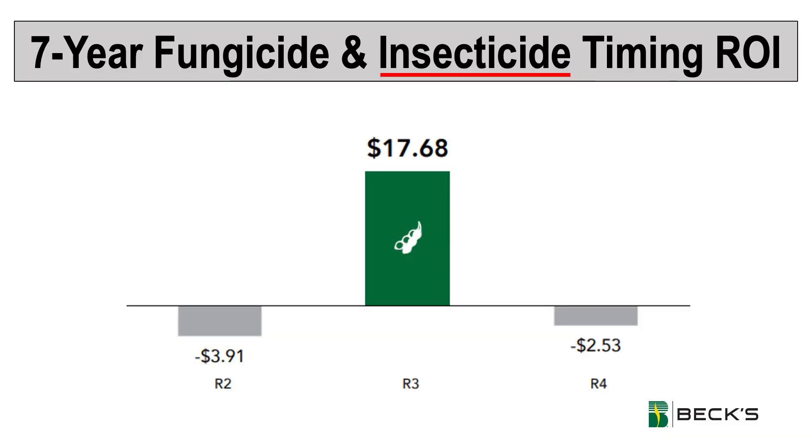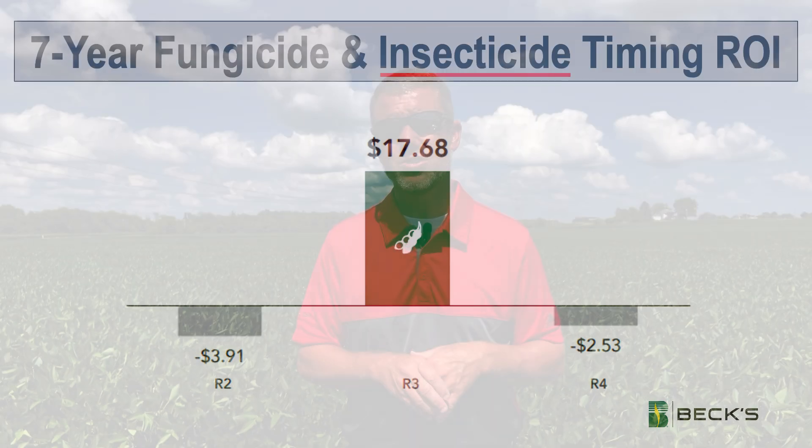Now we're at the beginning of that optimal timing to influence seed size. A couple other things to consider as you're making that R3 fungicide trip: be sure to include an insecticide. It's not fully known why, but we've seen a synergistic effect with the inclusion of an insecticide, even where it doesn't necessarily warrant it because we don't have enough feeding to justify it. We've seen that synergistic effect make one plus one equal three.